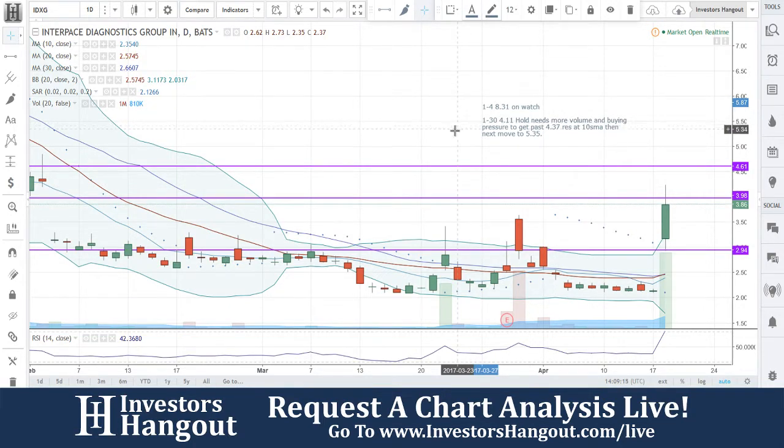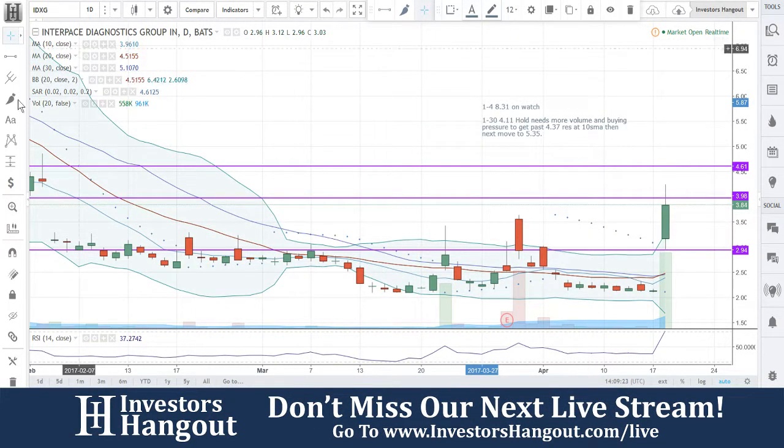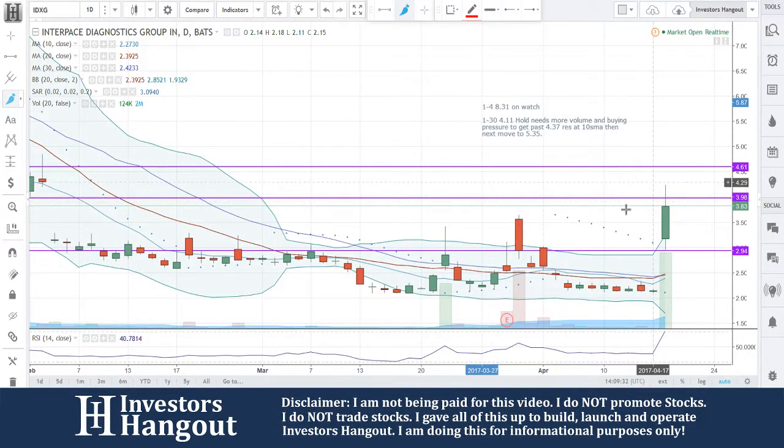CXG is currently trading at $3.85 to $3.86, and we're watching it move up in live time. The last time we looked at this stock was a while ago on January 30th, when it was actually at $4.11. So it's obviously going to be a little bit lower than that right now.